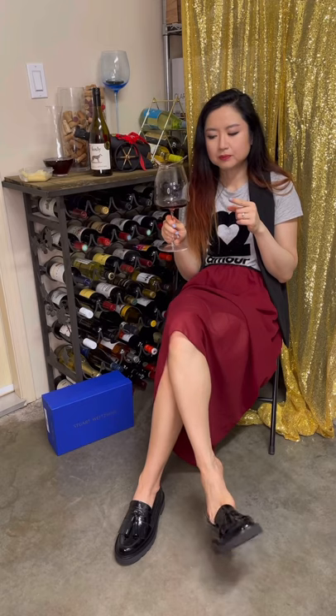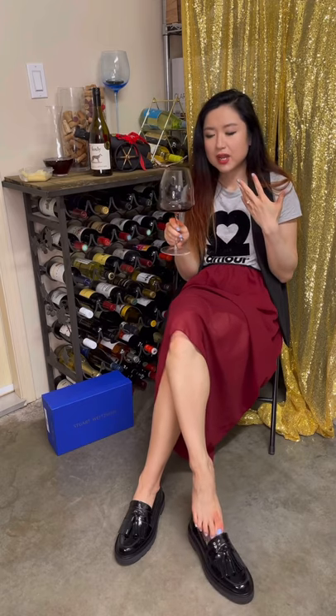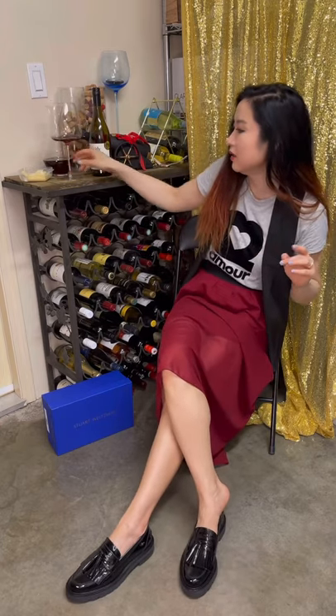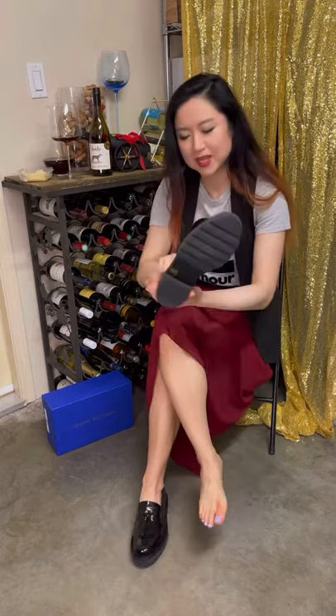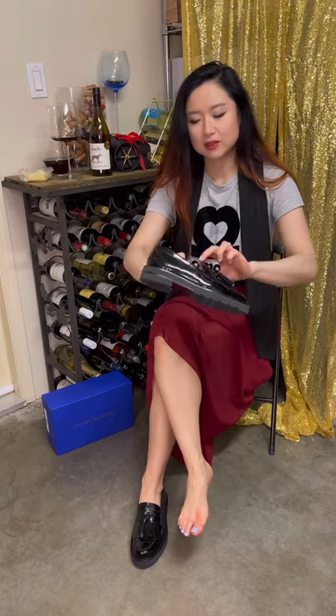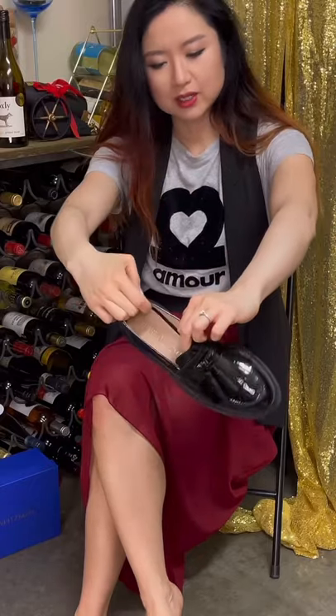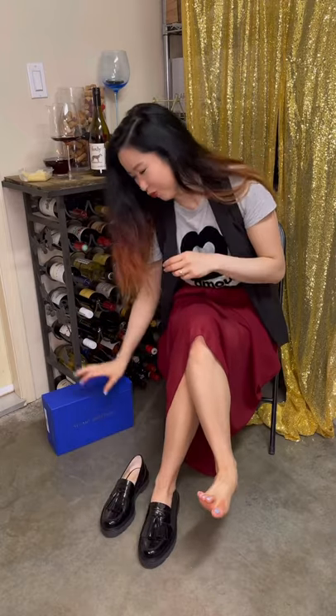I can also taste leather and smokiness, but it's very very sour — dry and sour. We'll drink a little bit more later. I brought some cheese, but now let's talk about shoes. Today we are wearing these Stewart Weitzman loafers — these were sent by Ron, thank you very much Ron.